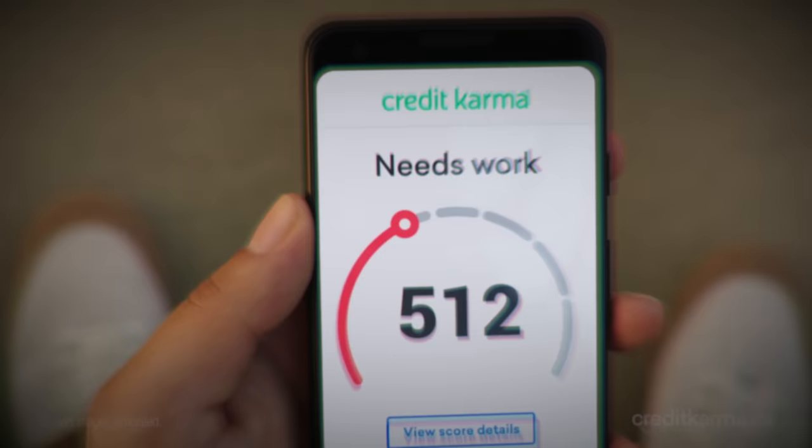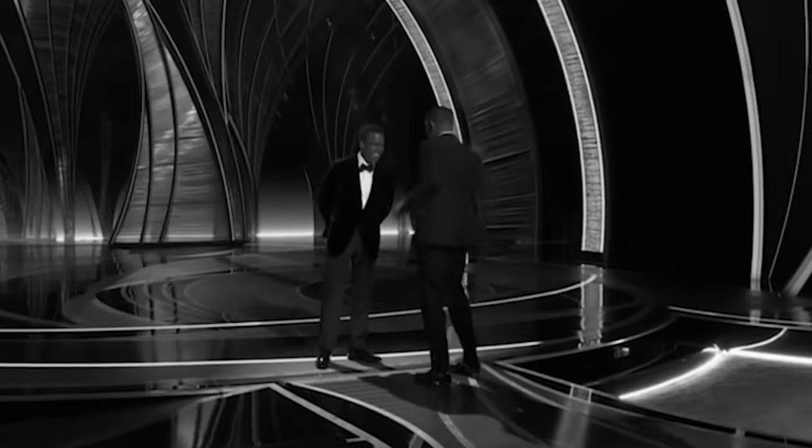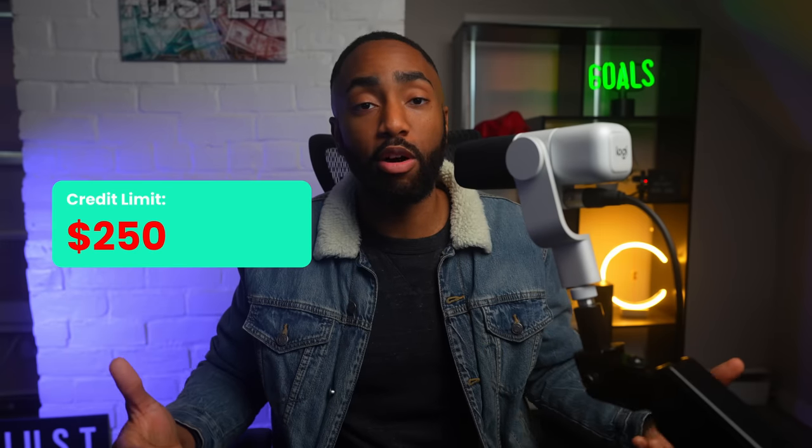Have you ever wished that you could see your starting limit before signing up for a credit card? Before you ding your credit score or burn a Chase 5/24 slot? Are you tired of getting slapped in the face with a disrespectfully low starting limit that instantly makes you regret clicking the submit application button? You need to know there are a few cards that will give you that ability.